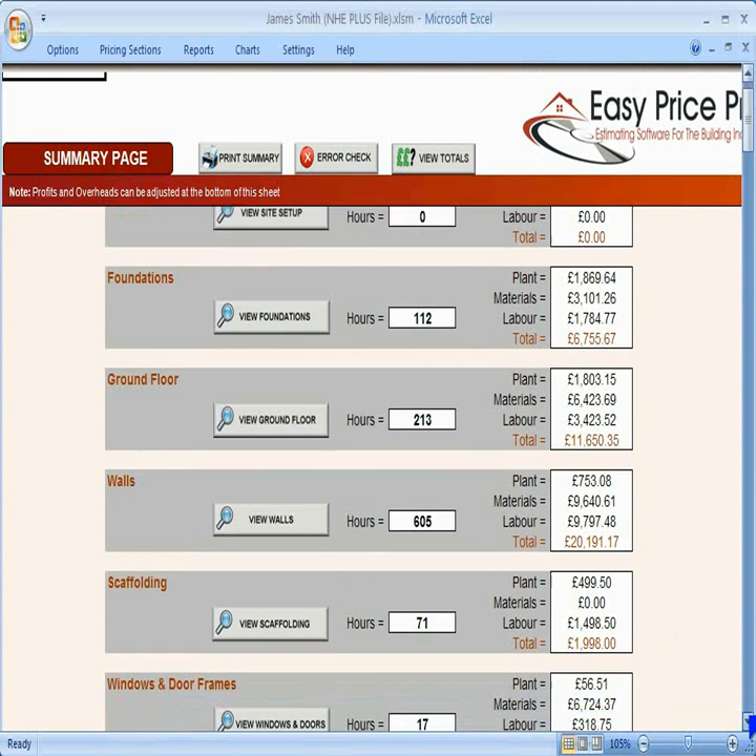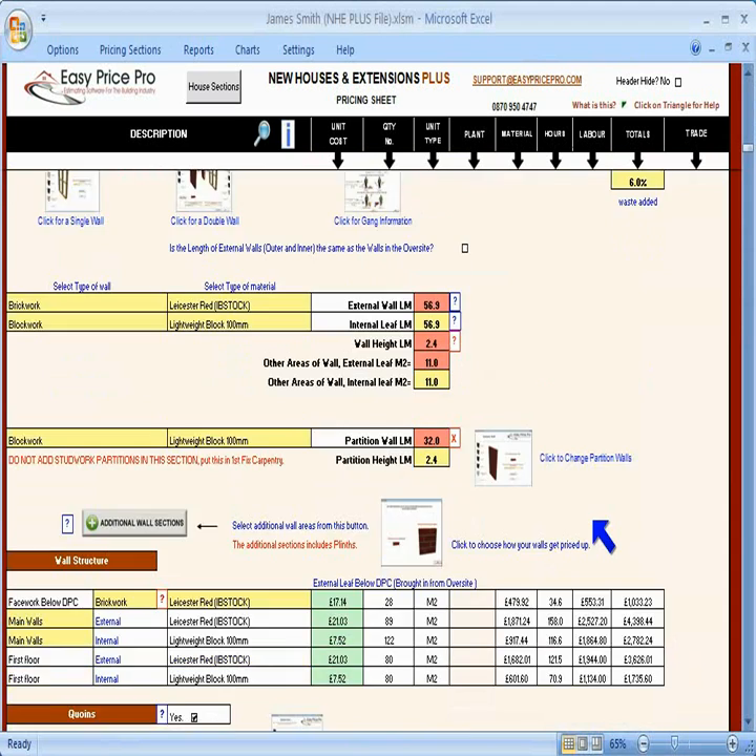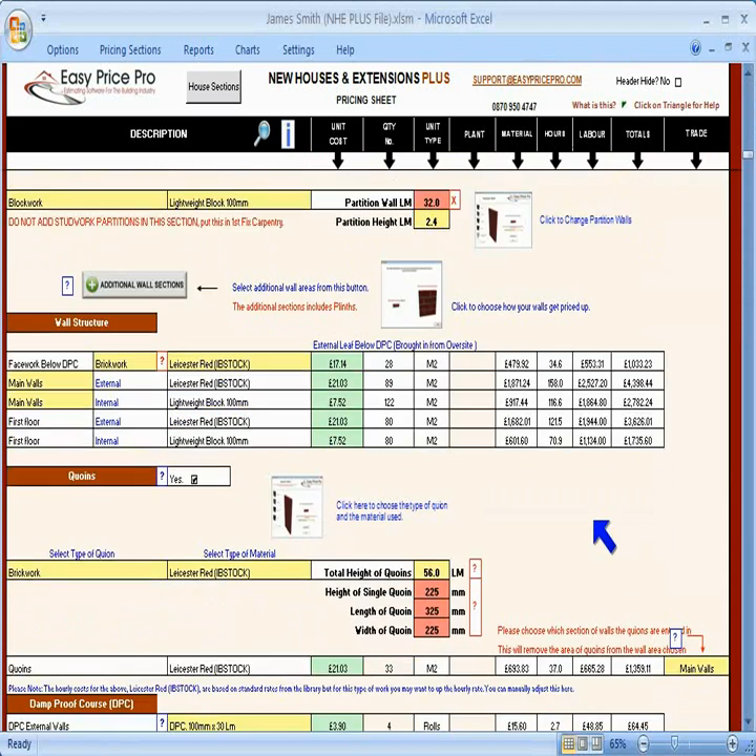This is where the costs for each stage of the job are summarised. The costs for plant, materials and labour, along with the hours to complete each stage, are all shown here. If you think any of these costs sound incorrect, click the button to be taken to that section of the pricing sheet to double check what you have entered.